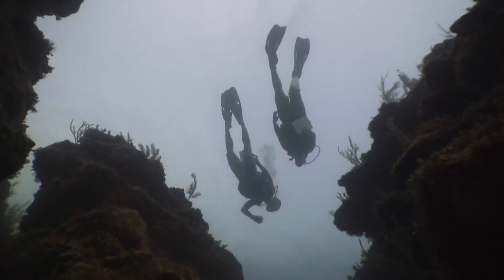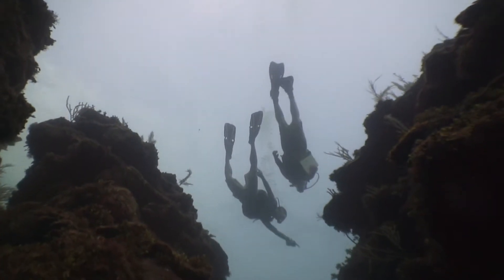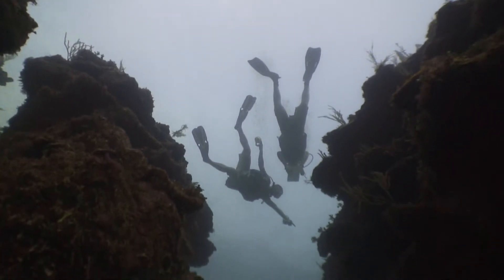I've never dived anywhere like it — just those huge crevices all the way through. It's kind of spooky, but in a fun way.